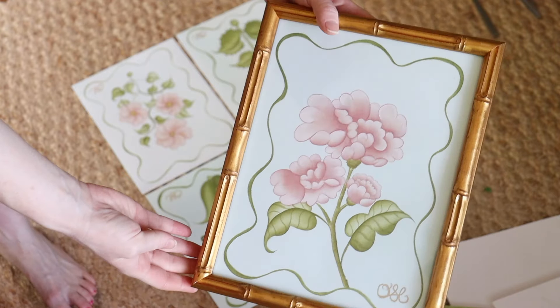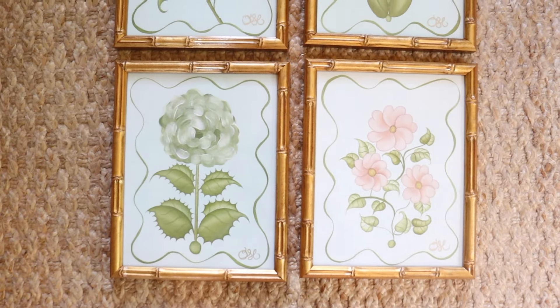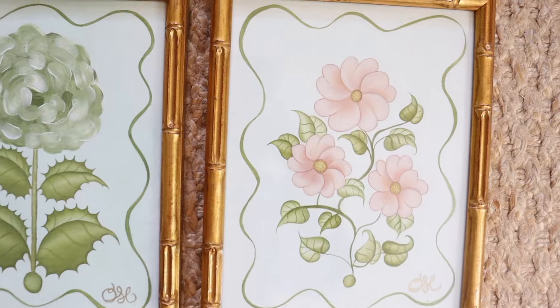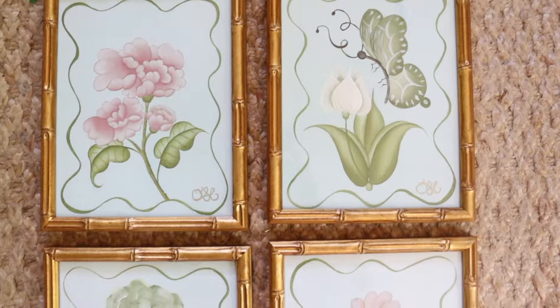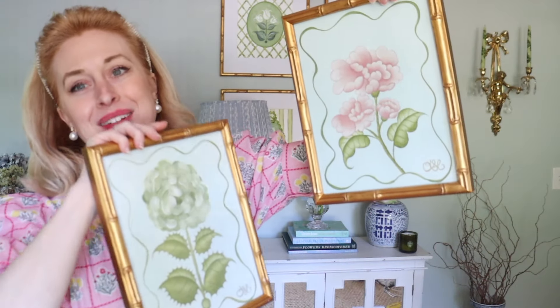One down — so cute. They are so happy. I'm kind of sad they're not staying here. They're coming for you, Richmond! So feminine, ornate, and delicate. Every time one of my babies goes out in the world, I'm so proud. I just finished shooting with the new originals on silk, and I need to skedaddle to UPS to ship them out. I'm so happy with how they turned out.